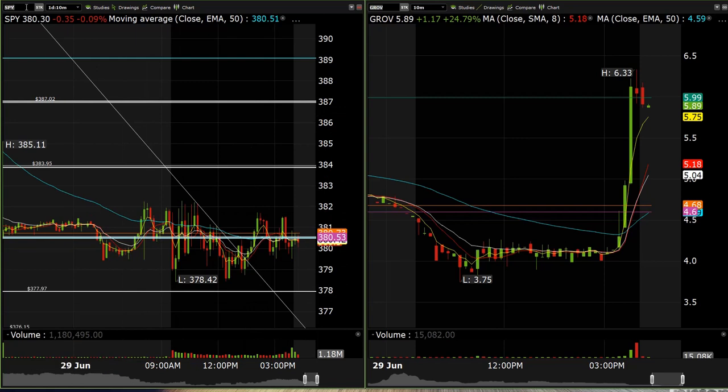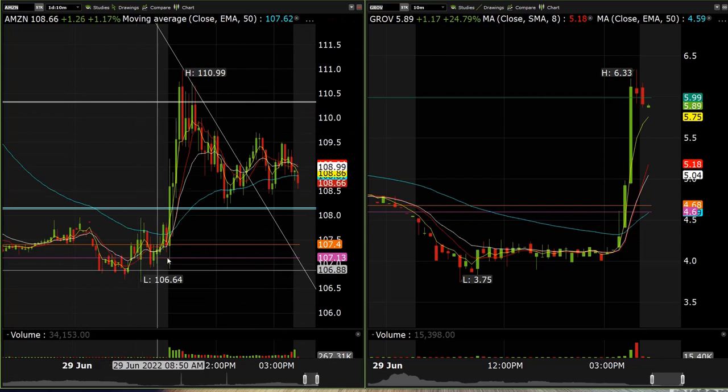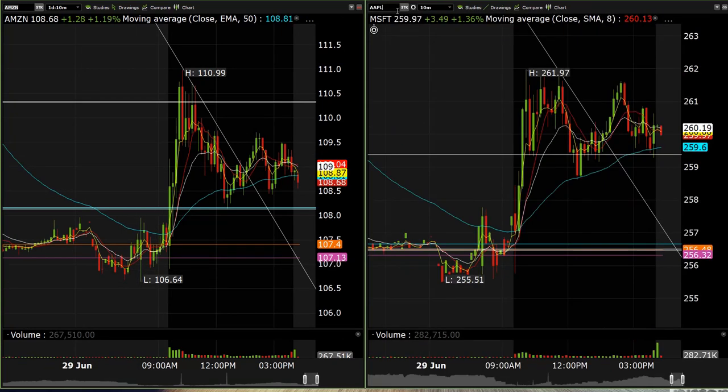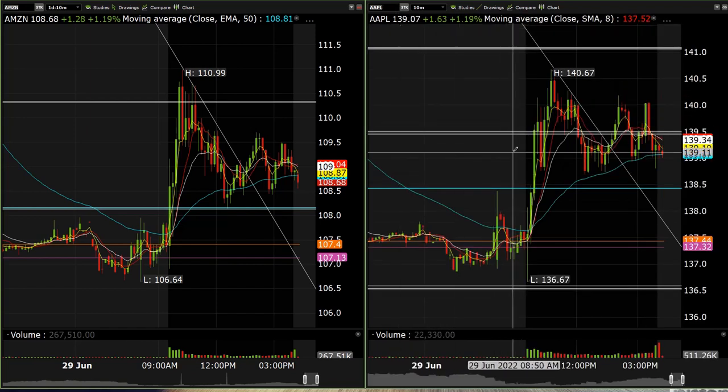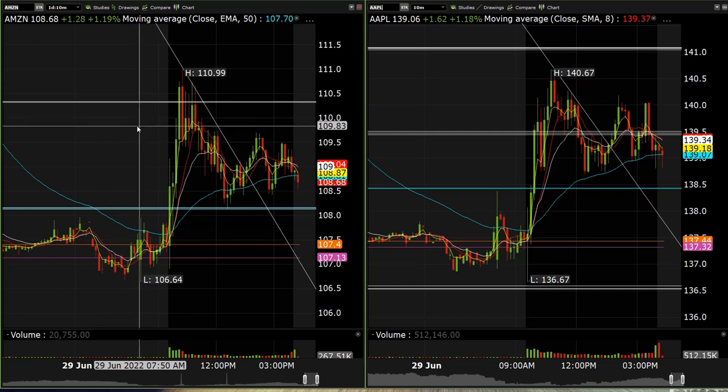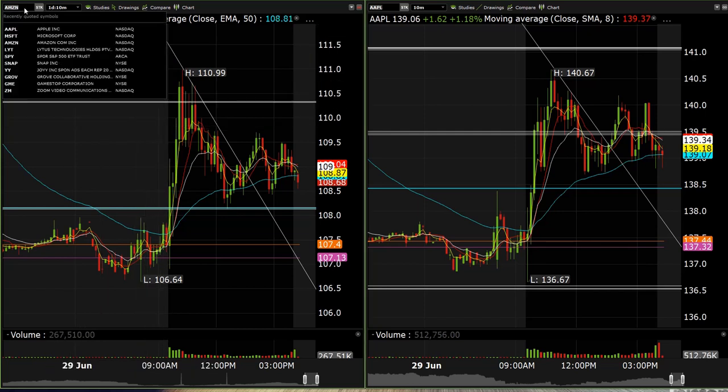We just traded those levels basically all day on the market. A couple other options trades we did this morning — we were grabbing a bunch of things on the long side. I noticed Microsoft was pushing so we had Microsoft, Apple, and Amazon out the gate. Both Microsoft and Apple were about 70 percent trades. Amazon was 117 percent on the 114 calls, and we also had the 110s on which were about 66 percent.